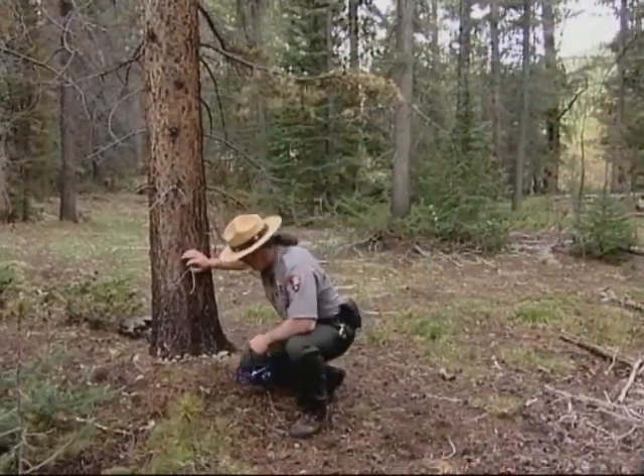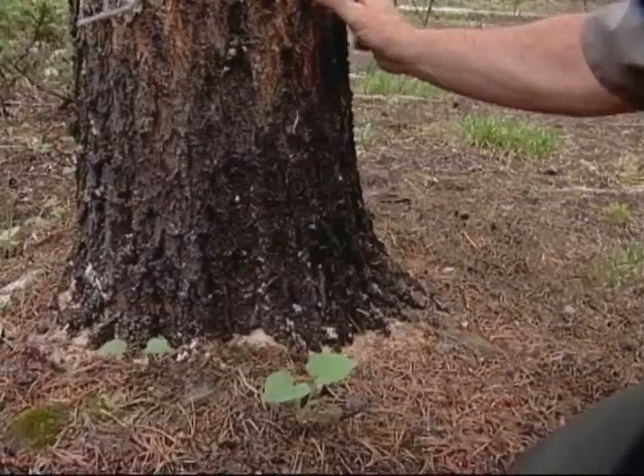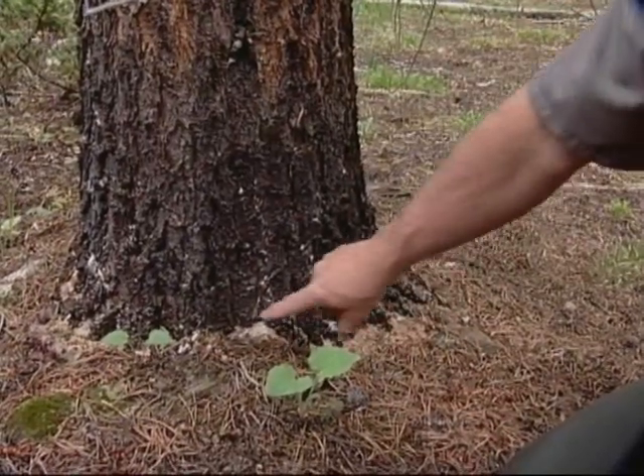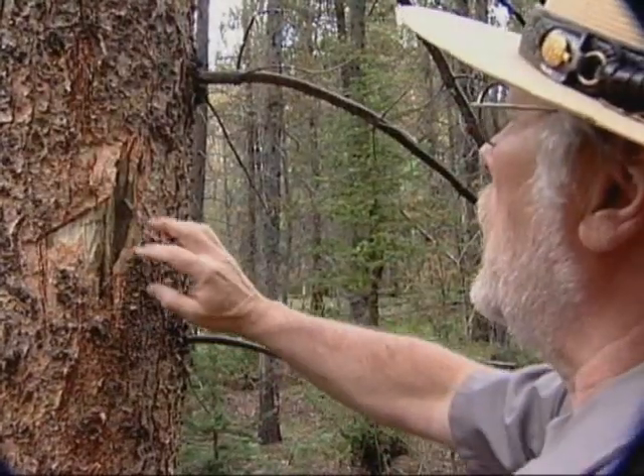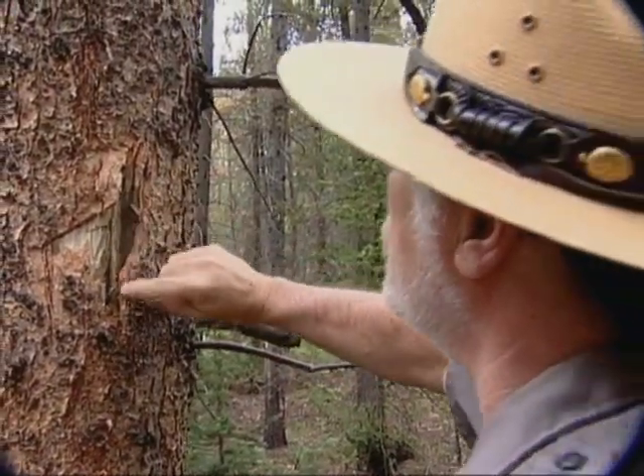Look, here we are. All this sawdust at the base from where the beetles have been boring into the bark. They're working right inside this tree.